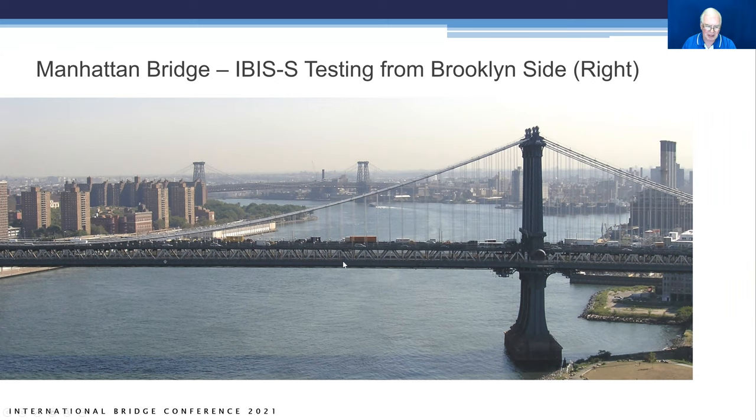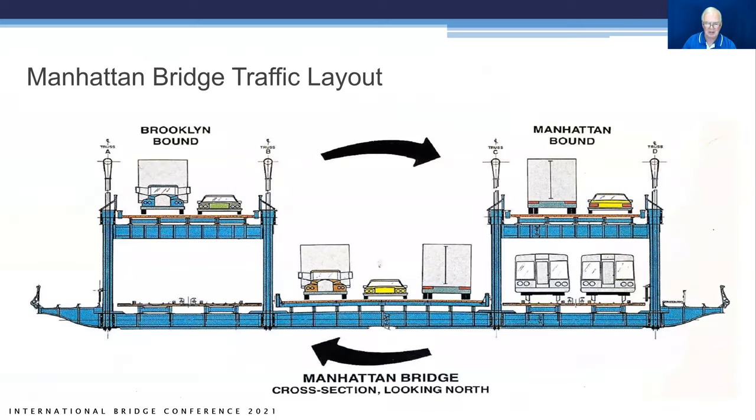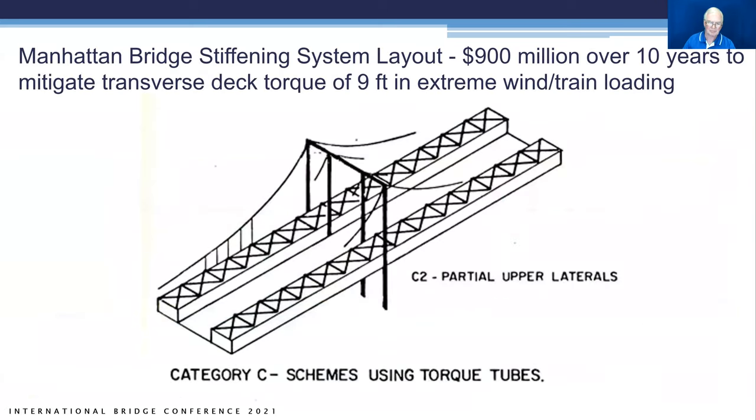The Manhattan Bridge has suspension cables and is a very heavily traveled bridge crossing from Brooklyn to Manhattan. The bridge carries multiple traffic levels: top traffic lanes, center traffic lanes, and side traffic lanes, with subway trains at the bottom level — the heaviest loading. It was twisting up to nine feet under extreme weather and train loading combined. A torque tube stiffening system costing about $900 million over 10 years was installed, greatly reducing the twist.